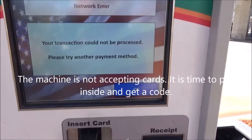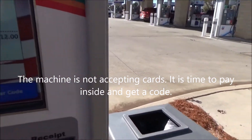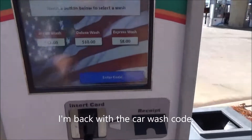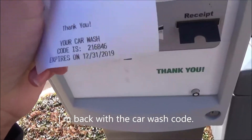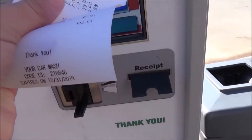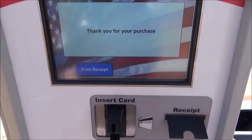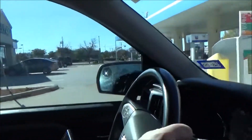Your payment cannot be processed at this time. Please try again — please insert payment now. Please enter your code by touching the corresponding buttons. Touch enter when finished. Thank you. Please move forward slowly. Here's the C-Start pay station.